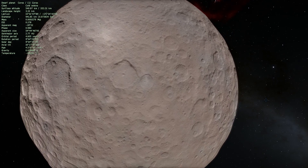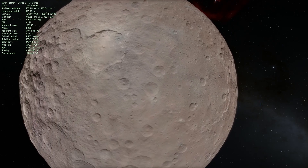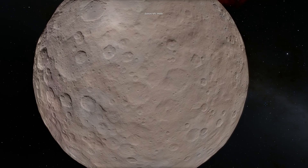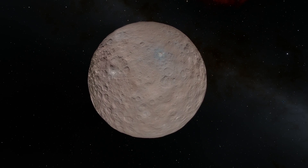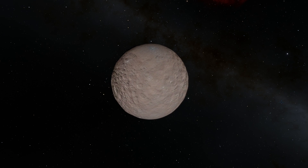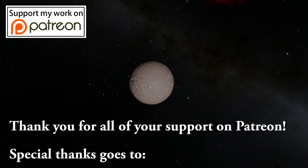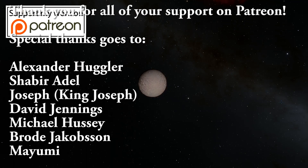I hope you learned something from this video and enjoyed watching it. If you did, don't forget to subscribe, share, and like. I'll see you in the next video about space, math, sciences, or possibly something else. And if you enjoyed it, there's also a Patreon page where you can help this channel grow by supporting us directly. Thank you for watching — see you later, bye bye.